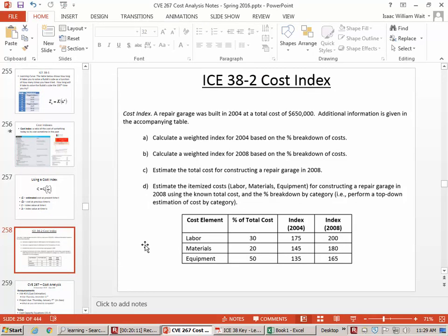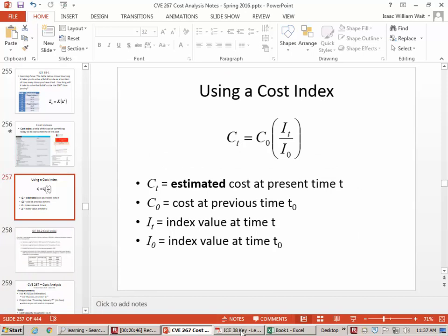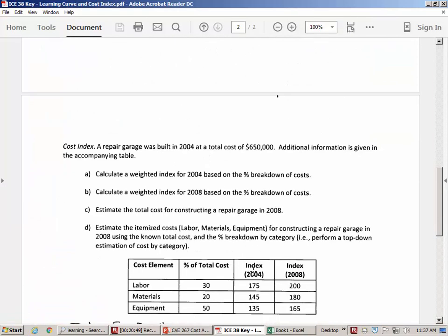The consumer price index is an example of a type of cost index — there are many different ones. A student asks: how is it related to inflation? Well, inflation is what's causing these prices to go up, so it is definitely related to inflation. This is a way of maybe getting a closer look at inflation of specific items rather than overall — specific items.